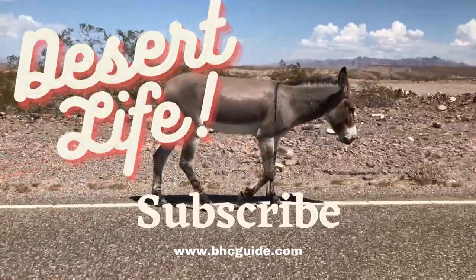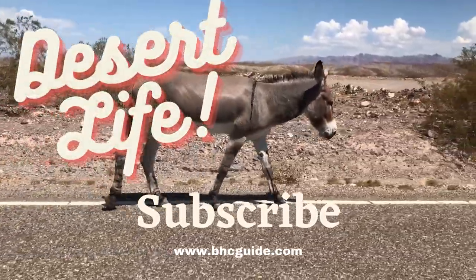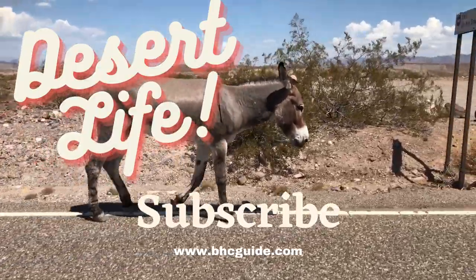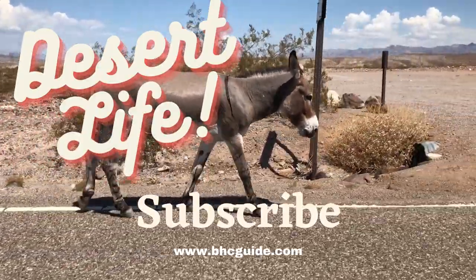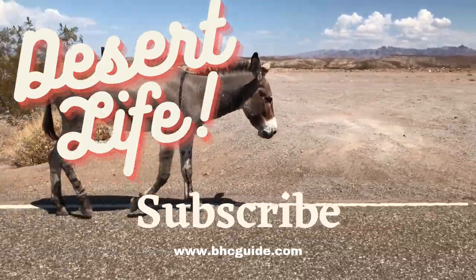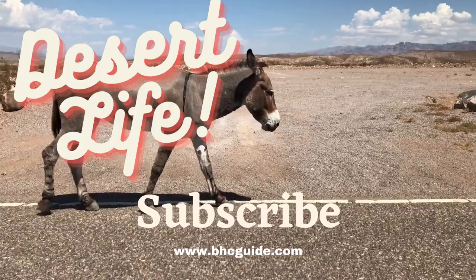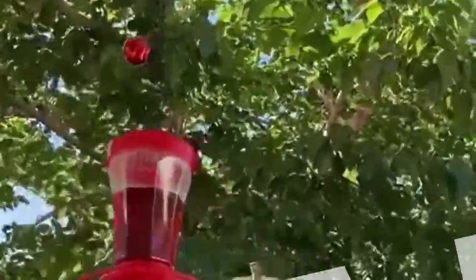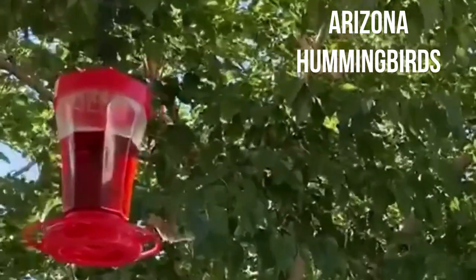Hi, welcome to the premiere of Desert Life. You are going to love this new feature, which we will post weekly on our website. Desert Life is amateur videos submitted by residents and visitors to Bullhead City. Remember to subscribe to our channel to watch the latest videos. The little hummingbird is featured this week — enjoy!